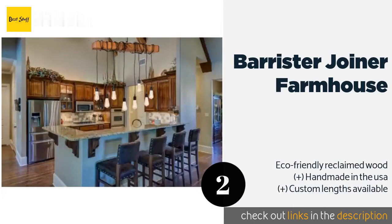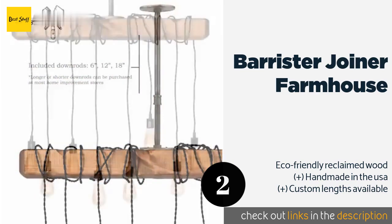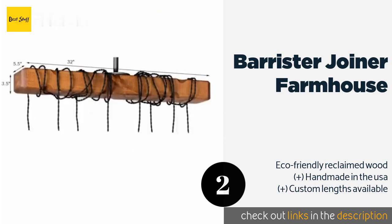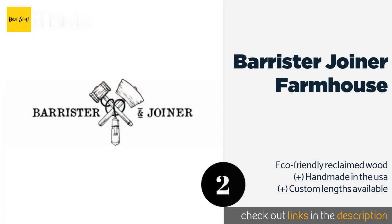The Barrister & Joiner Farmhouse boasts a natural rustic look thanks to the distressed finish on its white pine beam. The enameled porcelain sockets are attached to six-foot-long braided cables, which you wrap around the plank yourself to create your own personalized style. This product is available on Amazon for $365.